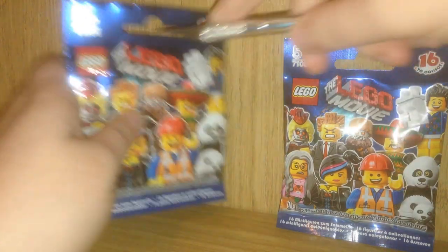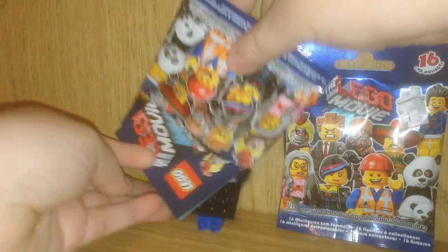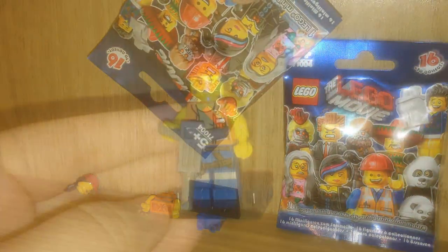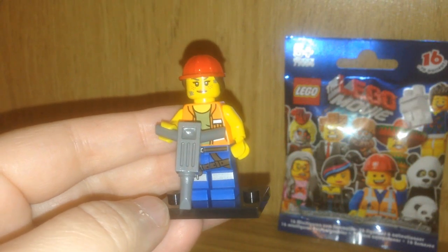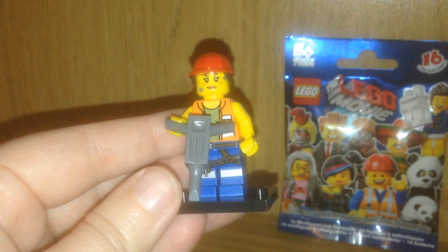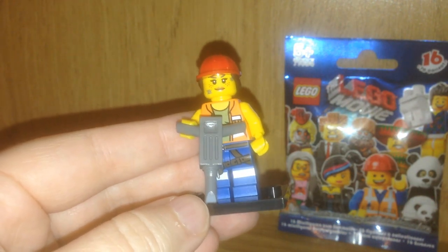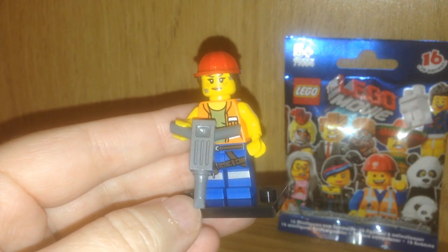Here we go with pack number 2. And in the second blind bag I have got Gail again. She is the perky one that likes to sing, so I guess it makes sense she pops up twice. So let's hope for a non-duplicate in pack number 3.